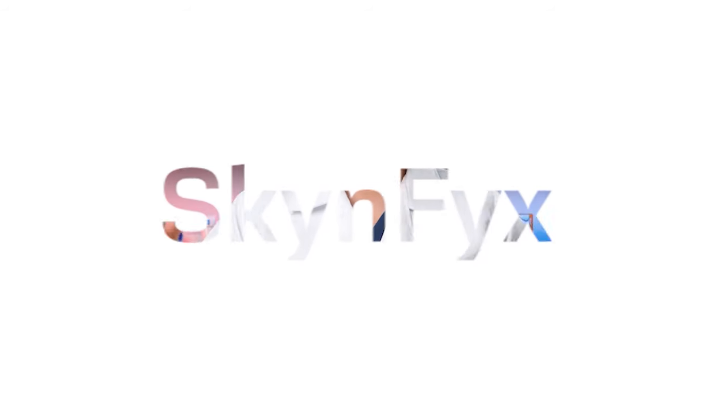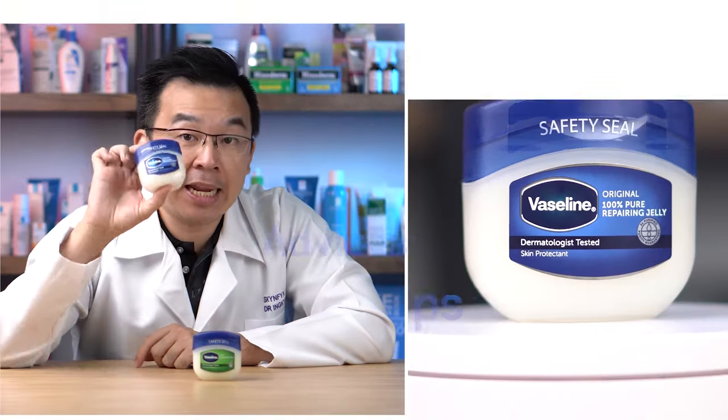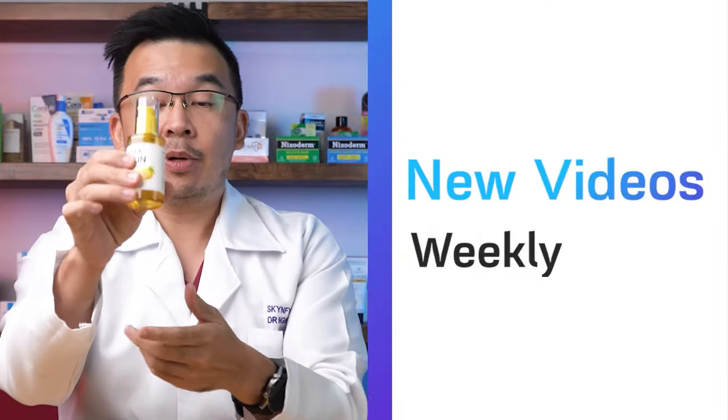Do you know there's an age-old, centuries-old skincare ingredient which has been used by empresses over thousands of years, but skincare companies do not want you to know about it? Great day, ladies and gentlemen. I'm Dr. Inky, your digital skin doctor, and welcome to Skin Fix — the channel where we give you the latest scoop on your skincare ingredients and teach you what works and what does not work for your skin.